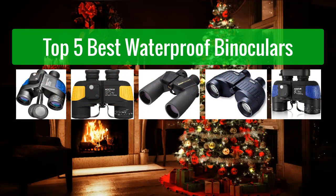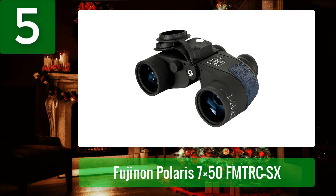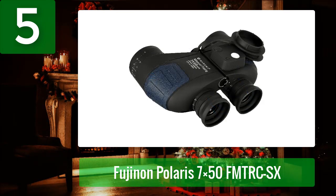Top five best waterproof binoculars. Number five: Barr Scott Deep Sea 7x50. The Deep Sea 7x50 marine binoculars are 100% waterproof and fog proof, making them ideal for boating and nautical enthusiasts. They float if accidentally dropped in water and can be used in all kinds of weather.